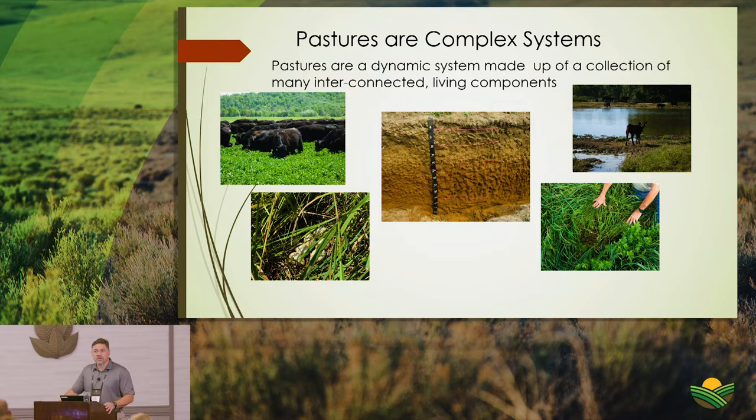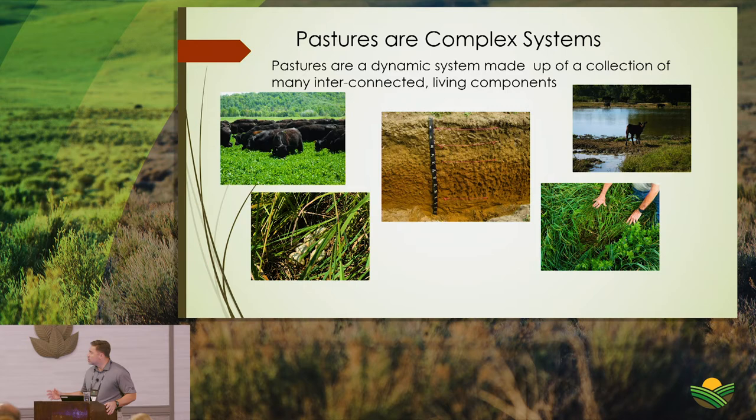Forages shift from spring to summer to fall — you'll find different dominant species in the same pasture depending on weather extremes. That relates directly to the livestock grazing in your pasture. Whether it's a cow-calf herd, the demand on the system depends on the stage of lactation or gestation — a 500-pound calf demands far more than a 100-pound calf.